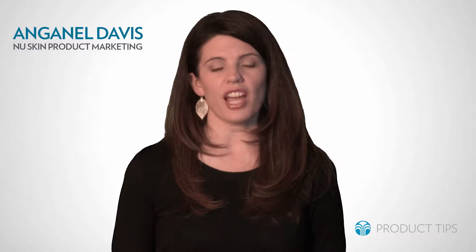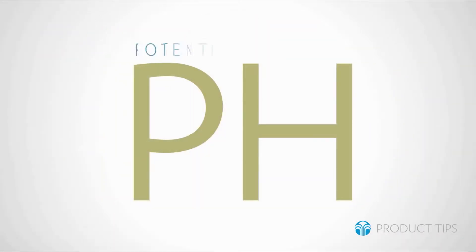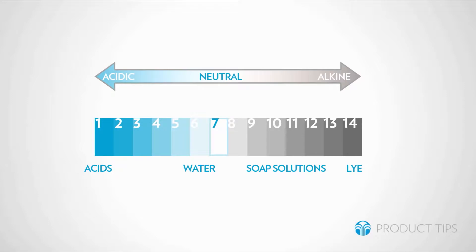This tip is about pH balance toner. The exact meaning of the pH acronym is disputed but is commonly thought to stand for potential hydrogen. It describes the acid to alkaline ratio. pH ranges from 0, the most acidic, to 14, the most alkaline. The pH of skin varies but is commonly thought to be around 5.5, which is slightly acidic.